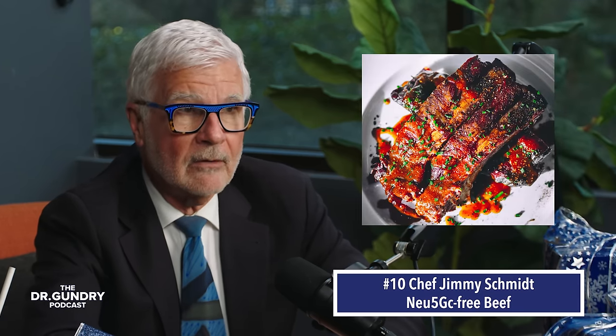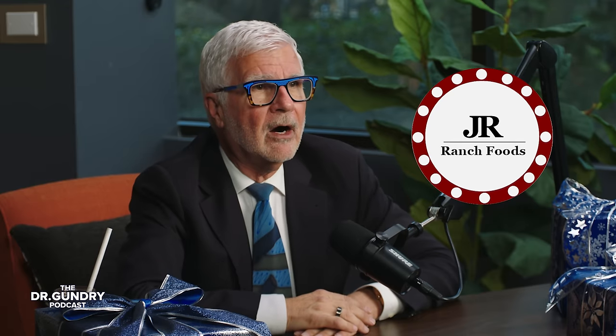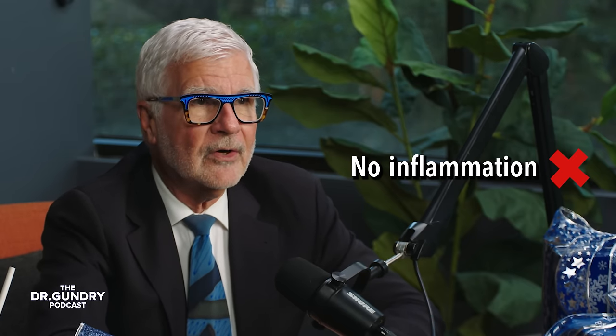Finally, one of my good friends, Chef Jimmy Schmidt, just came out with the world's first Neu5GC-free beef through a high-tech process of fermentation with healthy bacteria strains. I had him on the podcast to talk about this incredible breakthrough. If you have a meat lover on your list, order up a box of these delicious and ingenious meats — including burgers, smoked hot dogs, and brisket — from JR Ranch Foods at JRRanchFoods.com. This meat is so good and, more importantly, won't contribute to any inflammation because it's free from that nasty sugar molecule I talk about in Gut Check.